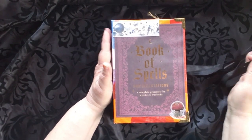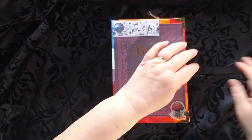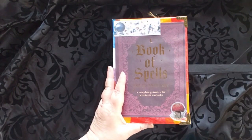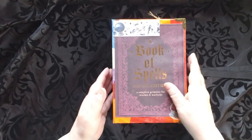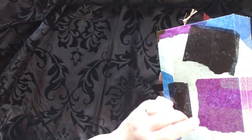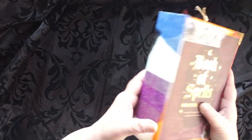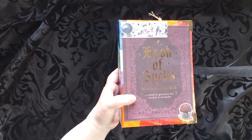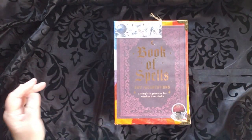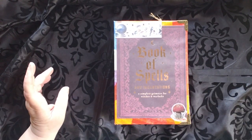This is a book that will be for sale. It has a ribbon closure that goes all the way through the inside of the book — we'll take a look at that later. It has a hardcover and this is a decoupaged tissue paper cover. It says 'Book of Spells and Incantations, a Complete Grimoire for Witches and Warlocks.'